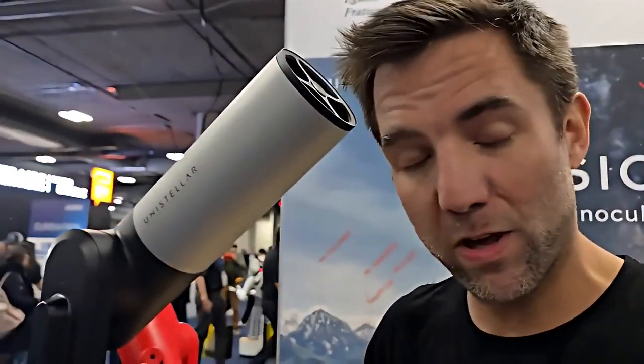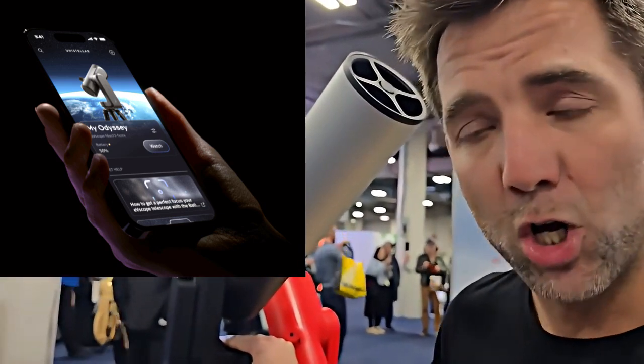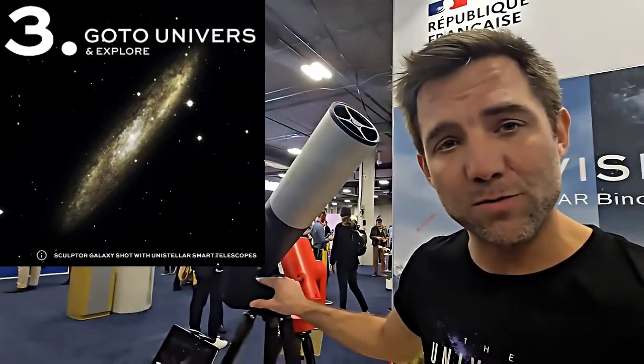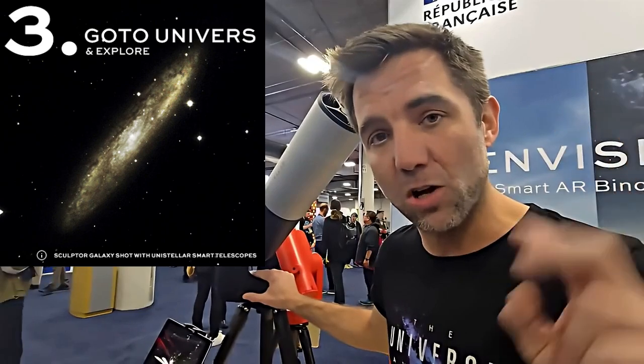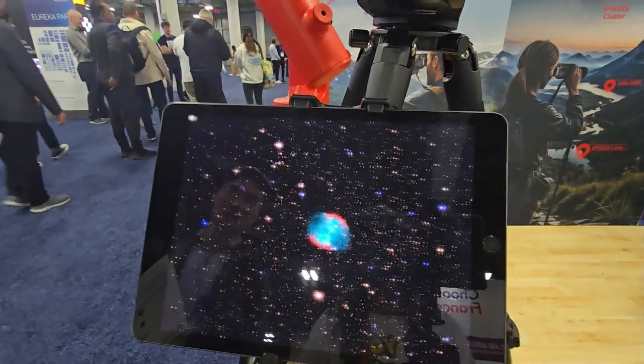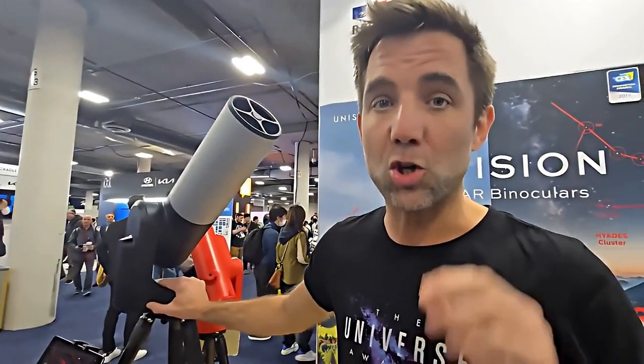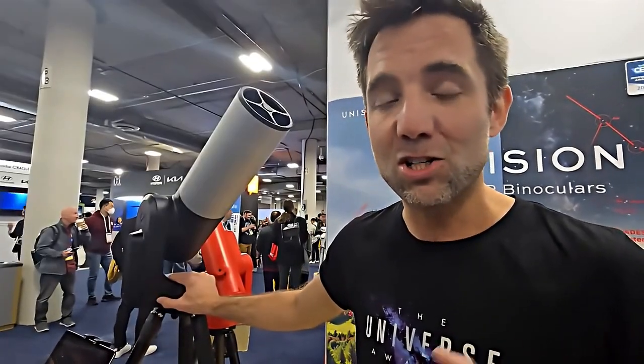We are a smart telescope company. It's a connected device that you use with an app — you use your smartphone as a remote control. You choose any object you want to observe, and after two minutes only, even from a light-polluted city, you will be able to take incredible pictures of the night sky. But that's not the only feature — you will also be able to do citizen science with NASA and SETI Institute. That's definitely a step forward into innovation.